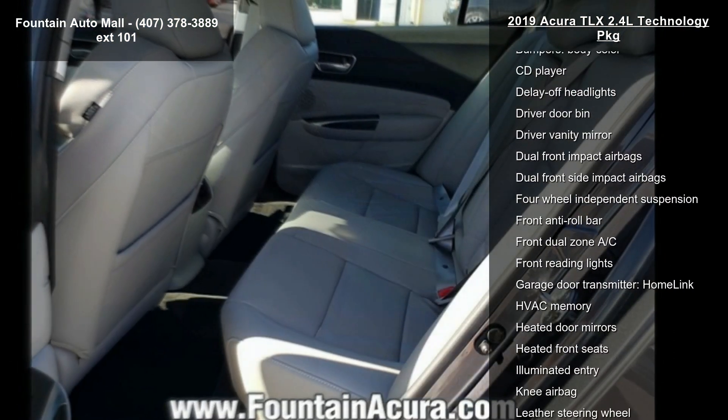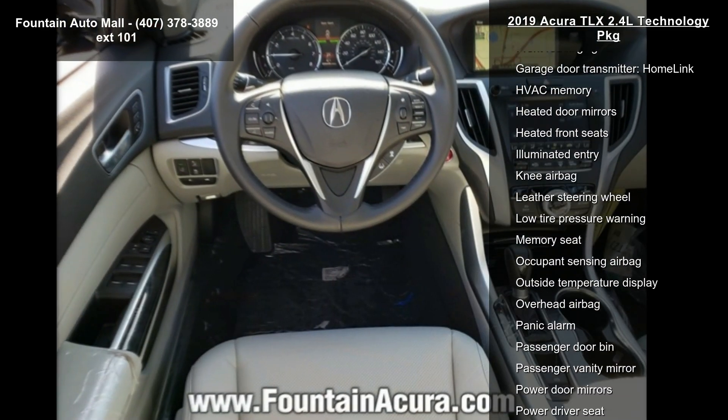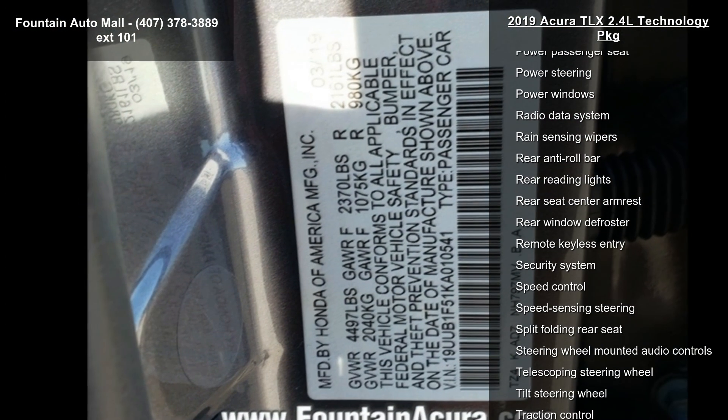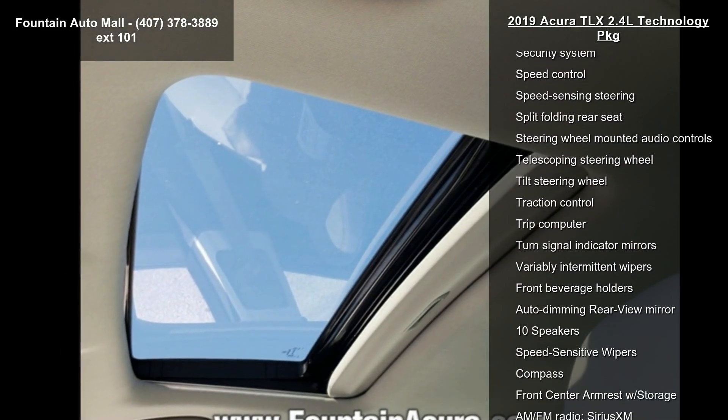Additional features include the ELS Studio premium audio system, Acura navigation system with 3D view, four-wheel disc brakes, air conditioning, electronic stability control, and front bucket seats. If you are looking for a new car, this might be the one.